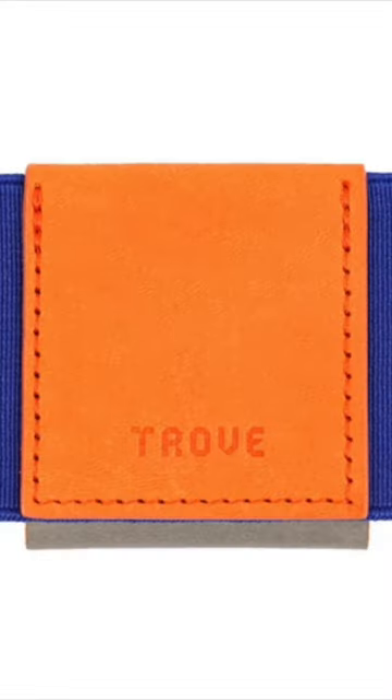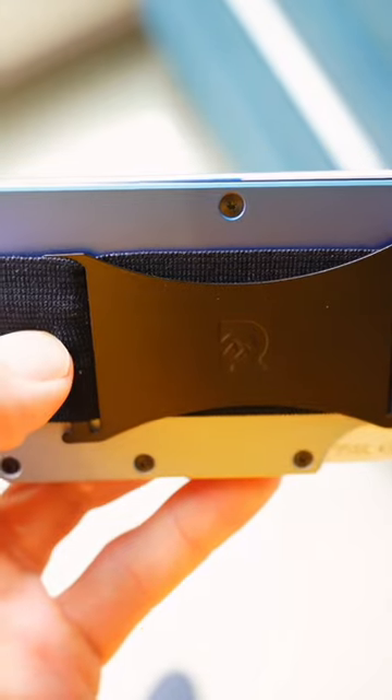Exter, Ridge, and Trove are the big three when it comes to slim wallets. Ridge makes the overall slimmest main offering, especially if you go with the cash strap option over the money clip.